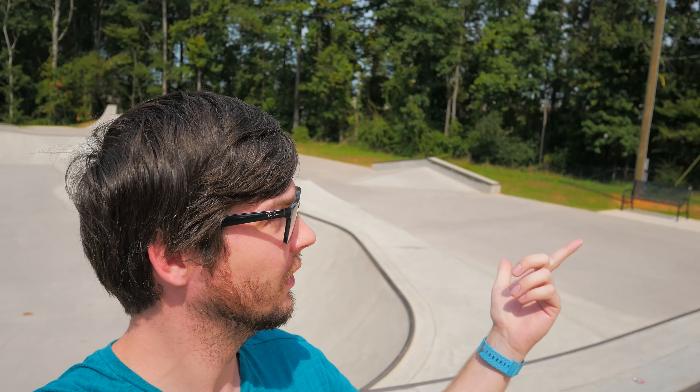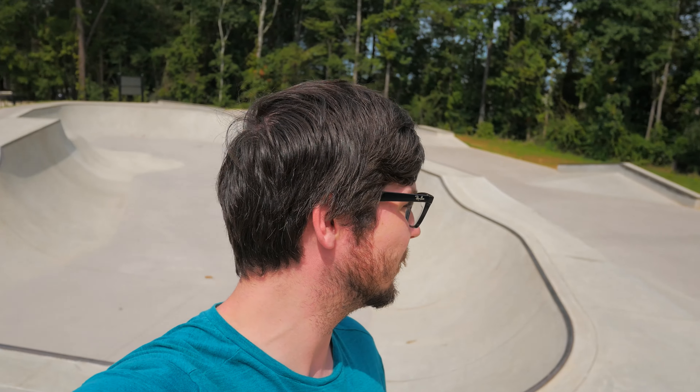We're here at the Auburn skatepark in Alabama. It's pretty new — I think it just got built in the last year. It's pretty hot and humid. It's like 10 a.m., no one's here, but it's about 94 degrees already. So I'm gonna give you guys a little tour. I probably won't do too many tricks because we've got to drive to Myrtle Beach later today — that's like a seven-hour drive or something like that.